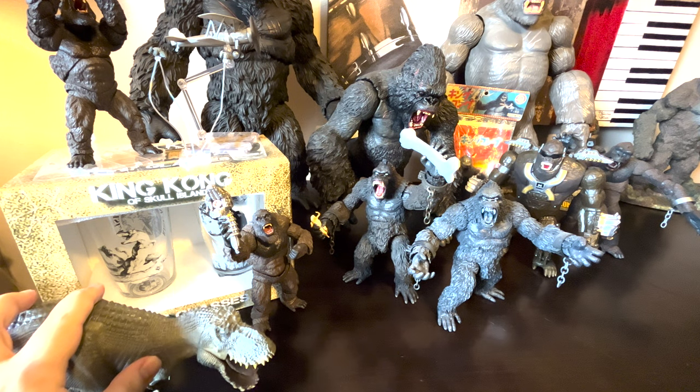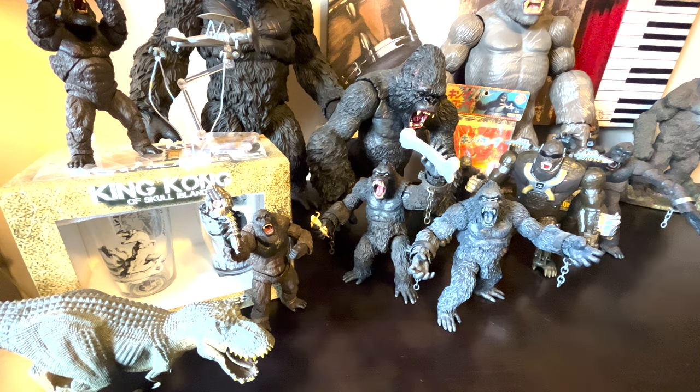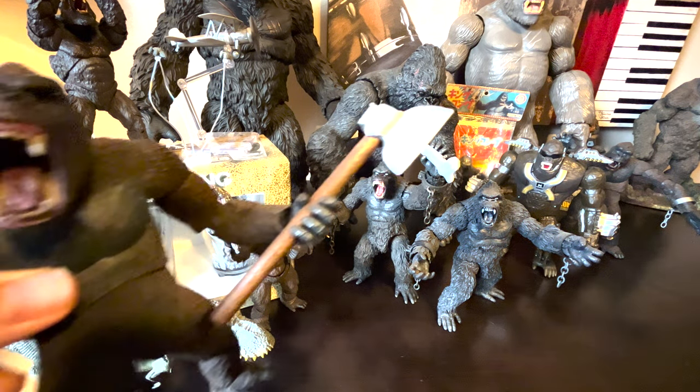It's a V-Rex figure. He doesn't really go with anything for the size, even for my MonsterArts 2005 Kong that will be shown, because he's smaller than it.